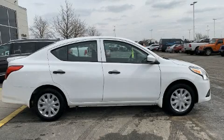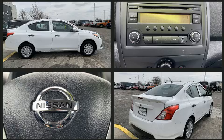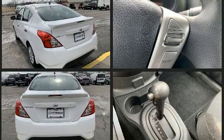Step into the 2018 Nissan Versa. This four-door, five-passenger sedan still has less than 10,000 miles. It features a continuously variable transmission, front-wheel drive, and an efficient four-cylinder engine.